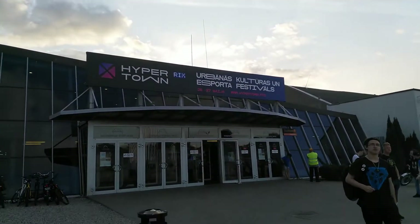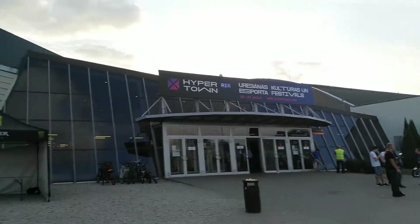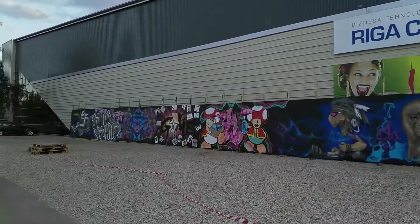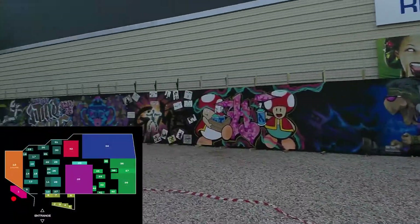Hypertown 2018 has ended. This is the first festival of its kind in Latvia. If you weren't there, this is the right video for you because I'm gonna be showing you everything that was there. I'm going around in the path, so I'll put a map on the left corner that will show you where I am.